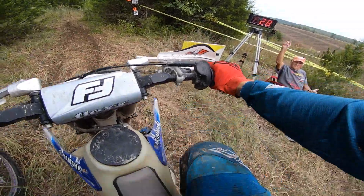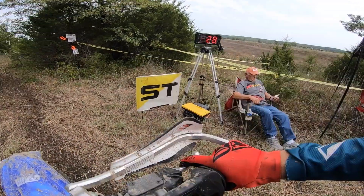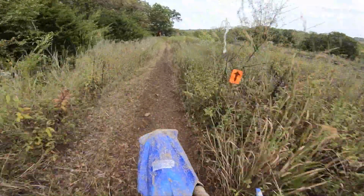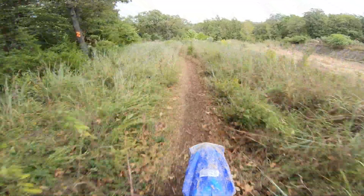Welcome back to another video, I hope you guys are having a great day. Today we're at Park Hills for the Lead Belt National Enduro, and as you guys can see I'm on row 29. We just started test six here — this is the last test of the day.